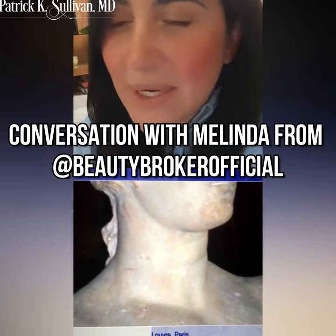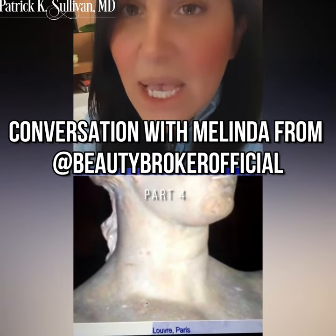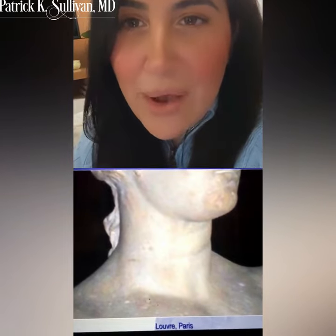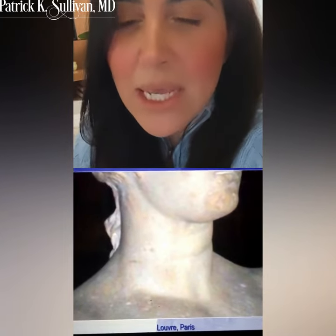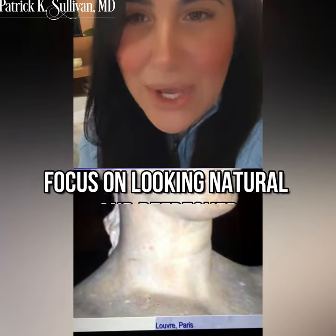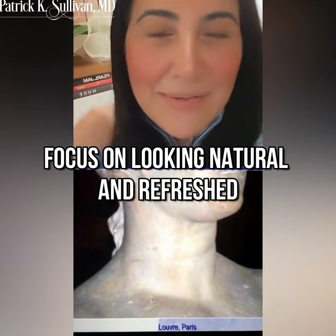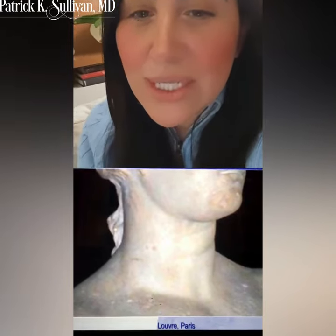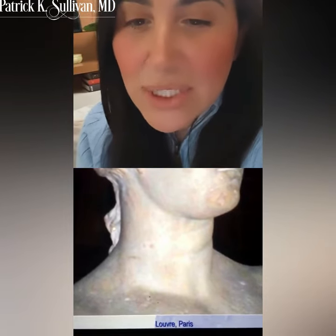Something I know about Dr. Sullivan is that he never overdoes a neck. He doesn't pull too tight where it looks faux or overdone. We are really not very hyper-aesthetic on the East Coast — an East Coast aesthetic is a very natural one. And he's very much an East Coast surgeon, so I love that he's giving this lecture tonight for all of you.